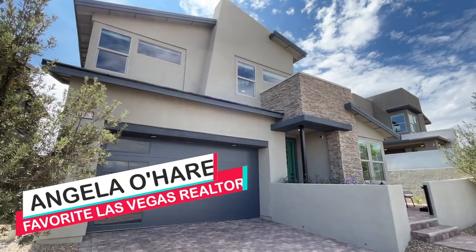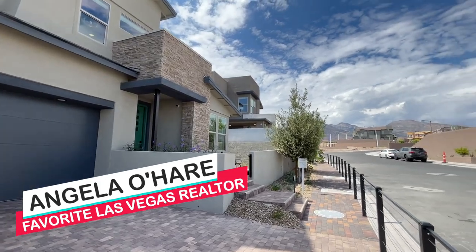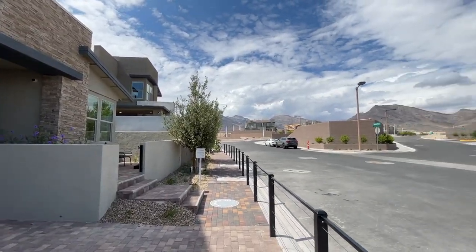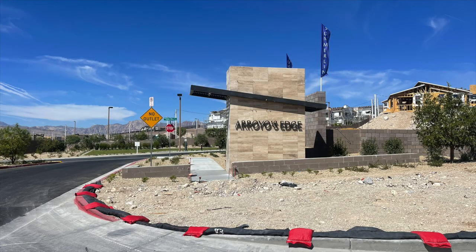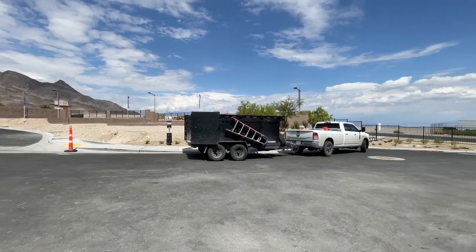Good morning everyone. It's Angela O'Hare, your favorite Las Vegas realtor. And today I'm over here at Arroyo's Edge in the Red Point Village by TriPoint Homes.